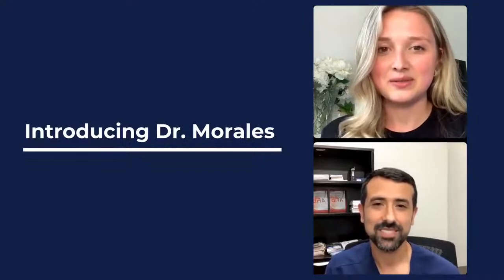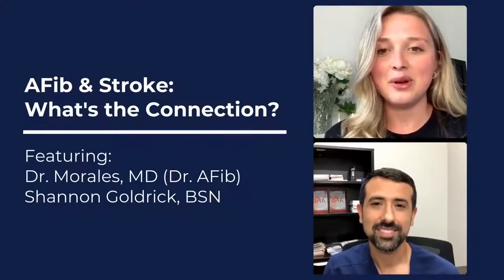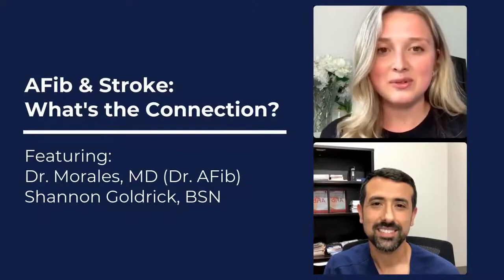Thank you, Shannon, for that kind introduction. I am a neurosurgical ICU nurse — that's my clinical background — so I am super excited to moderate this discussion today. And we'll go ahead and get down to it.